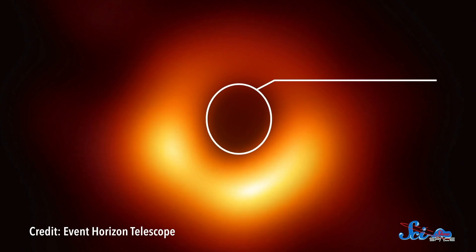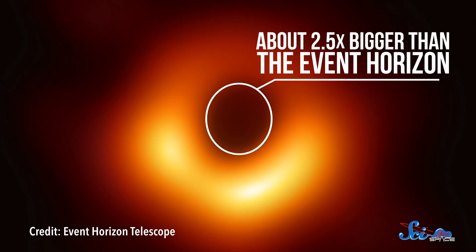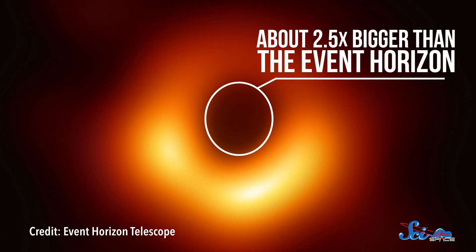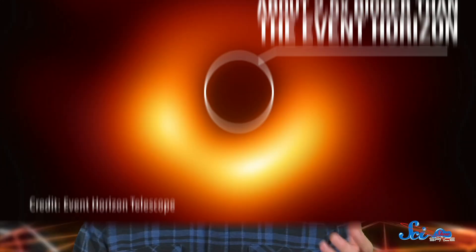In this now-famous fuzzy photo, we can't actually see the black hole, of course. Or rather, its event horizon, the final point of no return for light and matter. The black, shadowy blob at the center is actually about 2.5 times bigger than the event horizon. That's as close as the laws of physics will let us get. Turns out, it's hard to take a picture of something that light cannot escape from.